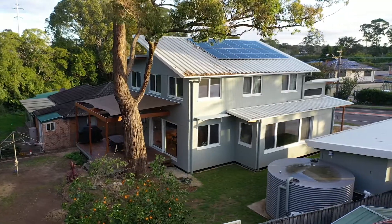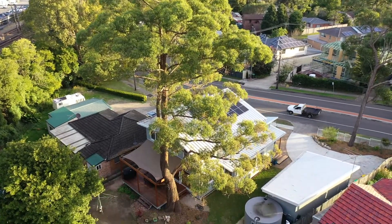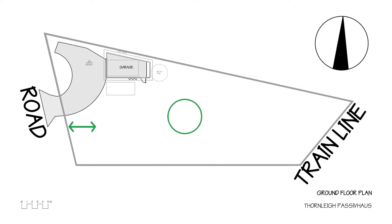The house is on a fairly large block of land and the large tallowood tree is almost exactly in the centre of the land, which is far from ideal when you're trying to design a new house. The floor plan of the house has basically been squished between the tallowood tree and the council setback to the busy road out the front.